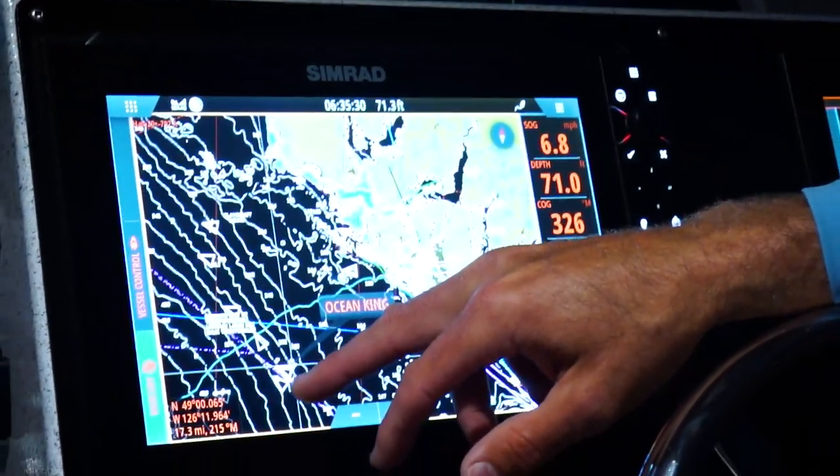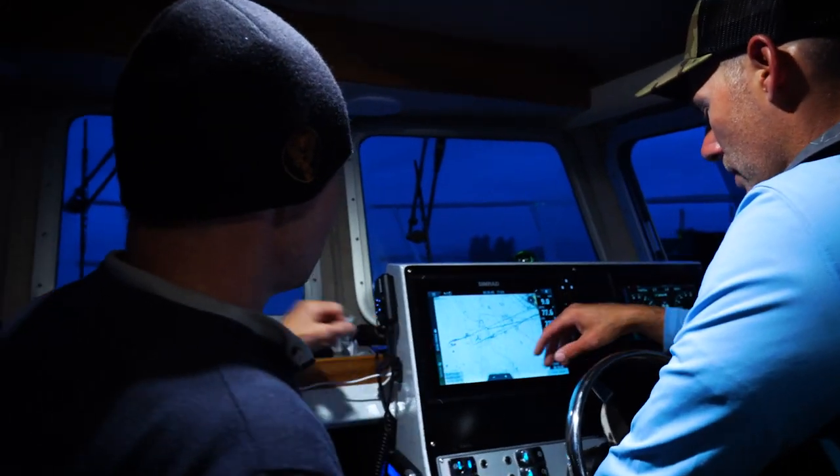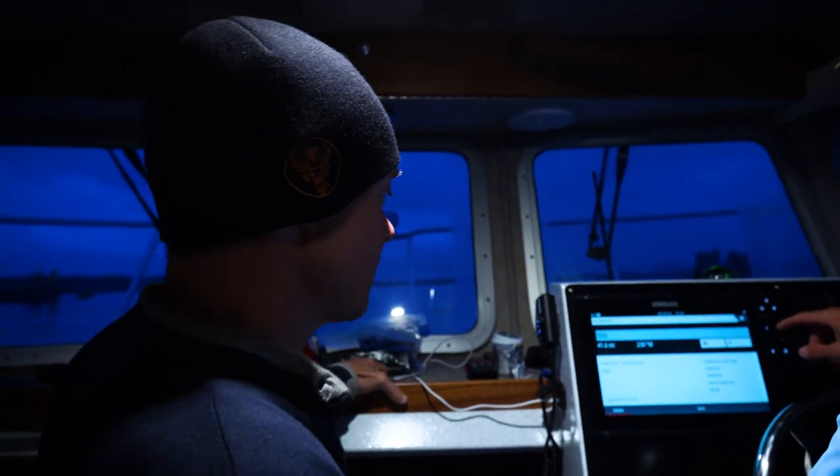Look at all the boats out here — there's quite a few guys out already. We'll start here; I think that's a good spot to go and we'll cut across. We're going to be moving around at seven miles an hour, so we're going to cover some ground out there.